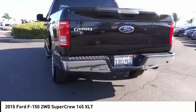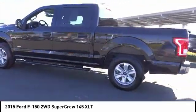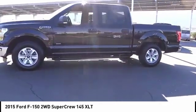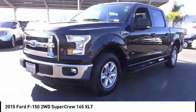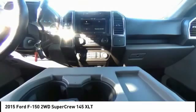This vehicle has less than 45,000 miles. Here are some of this vehicle's great options: traction control, dual airbags, air conditioning, power steering, four-wheel disc brakes, center armrest, compass, CD player, electronic stability control, security system.